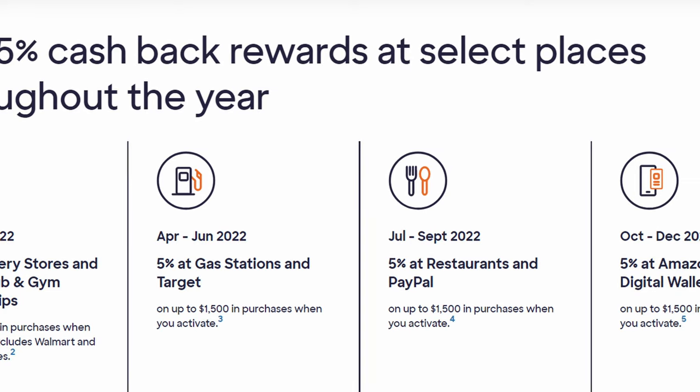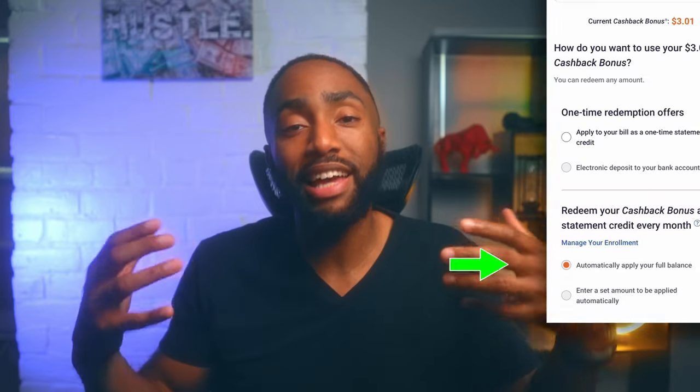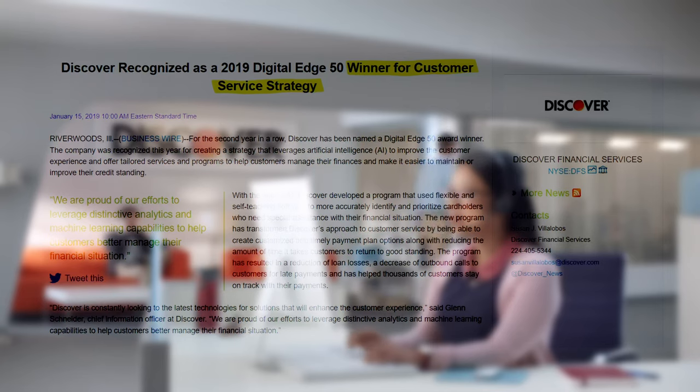One of the latest additions to my lineup is the Discover It card. It comes with a 5% quarterly rotating bonus system, and the spending cap per quarter is $1,500. I'll be using it for PayPal purchases this quarter and wallet transactions in the fourth quarter of this year. I love that they allow you to set up automatic rewards redemption for your earnings, and that there's no foreign transaction fees. Discover also has award-winning customer service, which should come in handy if any issues arise.